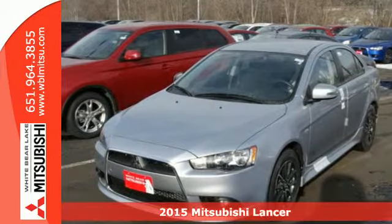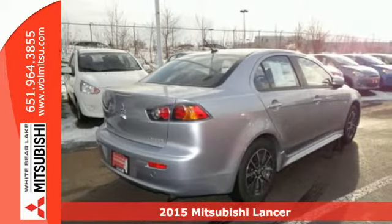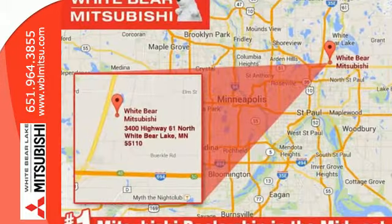It's a 2015 Mitsubishi Lancer. This fun-to-drive compact sedan not only performs on the highway, it outperforms expectations. The bold design sets it apart from the rest of its class.